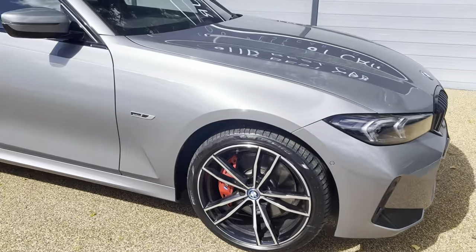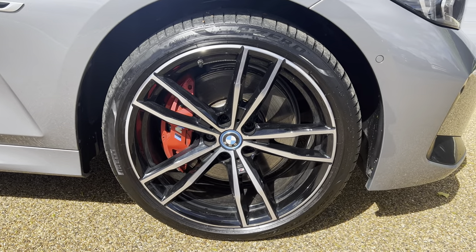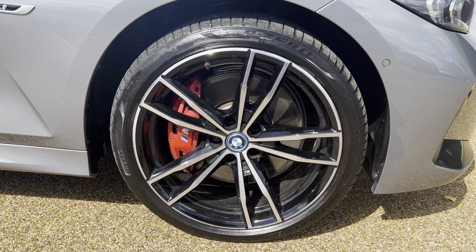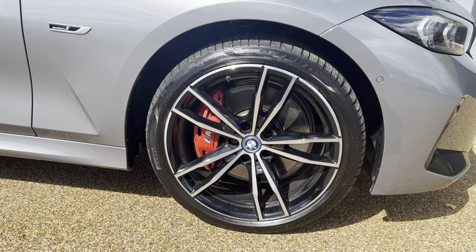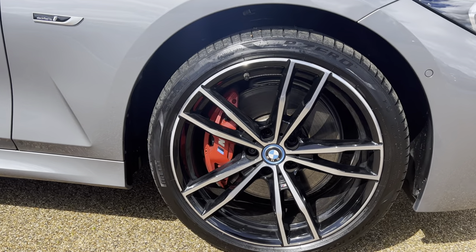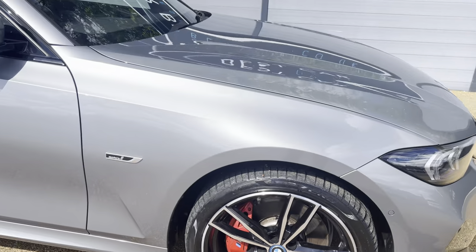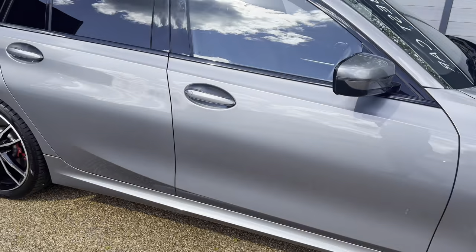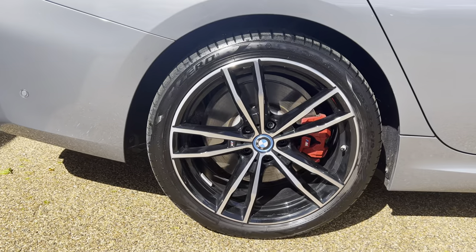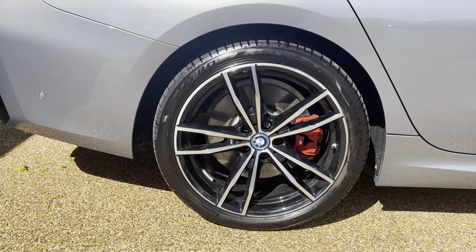As you can see from these lovely 19-inch dual spoke M Sport alloy wheels — these wheels are unmarked, which means there are no signs of curbing, no scuffs or scrapes. In my opinion, with the new Skyscraper Grey paint and those M Sport red brake calipers, they make a fantastic combination. I'll show you the side rear wheel as well — as you can see they do look unbelievable.